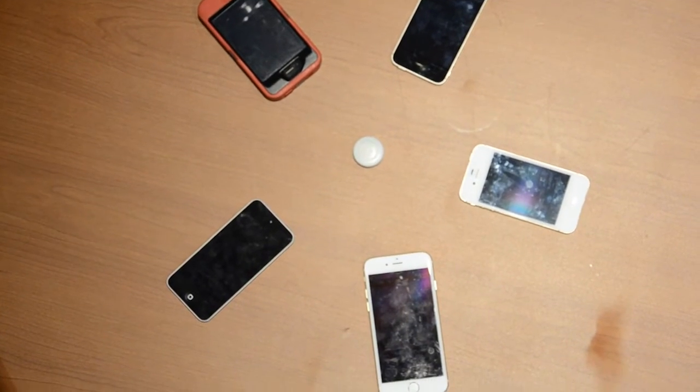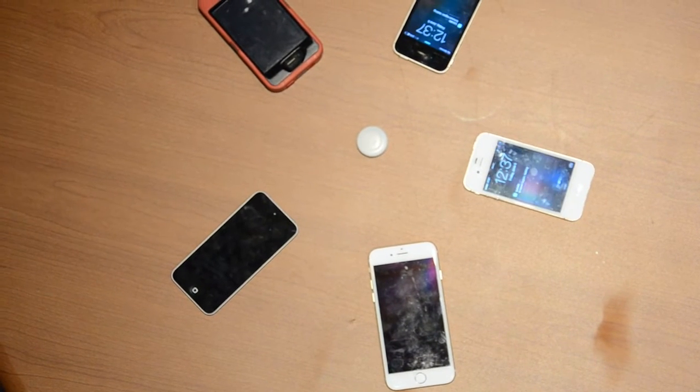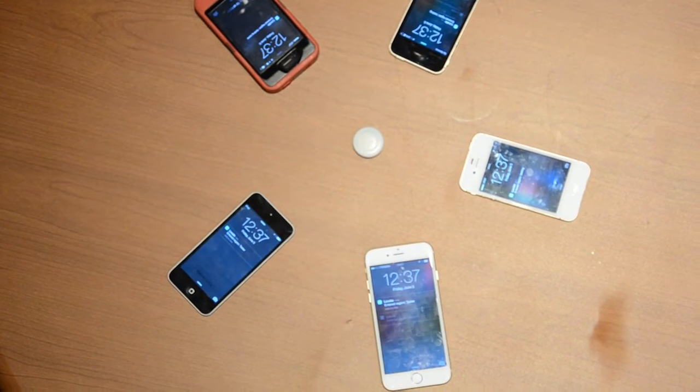For our experiment, we had a beacon and five phones placed equidistant from each other. With a separate phone, we timed the amount of time it took for each phone to send a notification saying that it entered or exited the beacon zone.